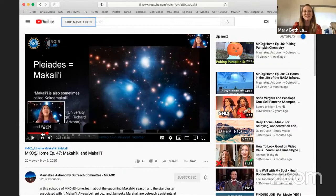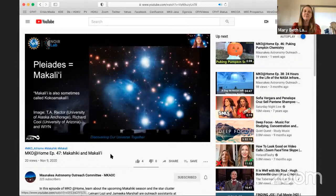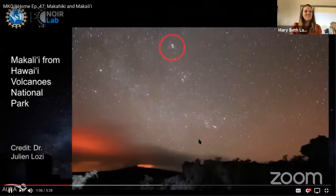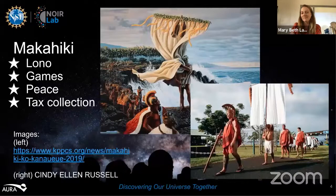The star cluster associated with it is Makali'i, or the Pleiades. Makahiki in Olelo Hawaii — the Hawaiian language — has a few different meanings. It means year, age, new year, and also refers to a time of celebration known as the Makahiki season or the start of the Hawaiian new year. Every island has its own traditions and stories surrounding Makahiki, but there are some common elements as well. Makahiki is a time of celebration, games, friendly competitions, peace, and worship of the god Lono. So that's just a sample of what MKO at Home is.